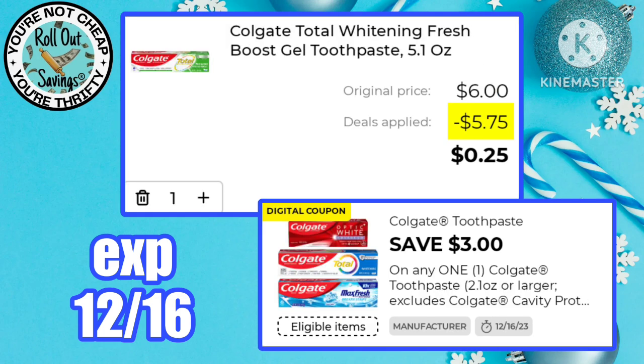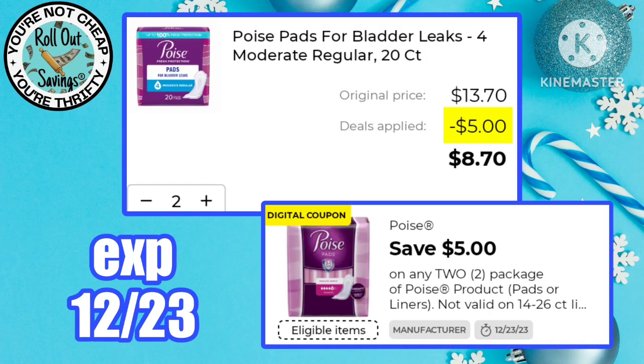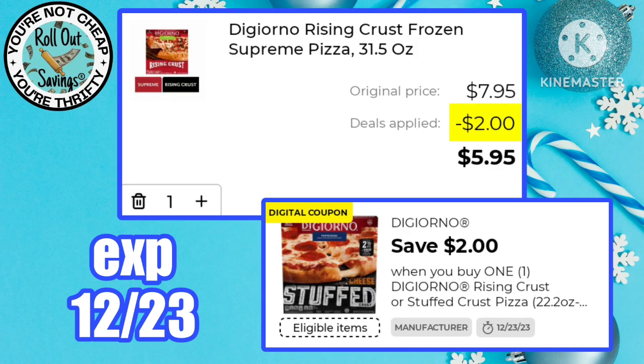You can pick up Colgate Total for just a quarter using this $3 off one Colgate toothpaste coupon. $5.95 for pizza is not a bad deal — use this $2 off one DiGiorno coupon and pick one up this week.